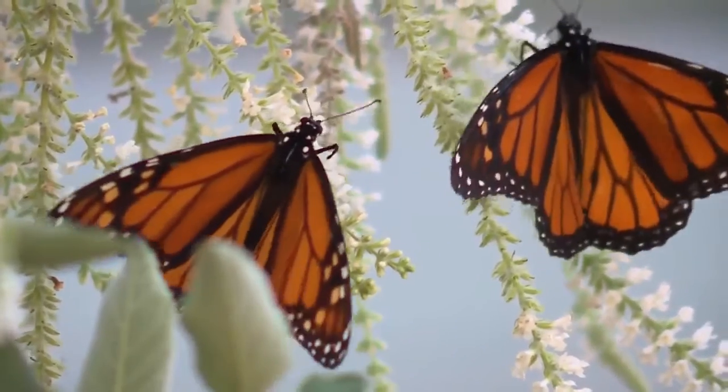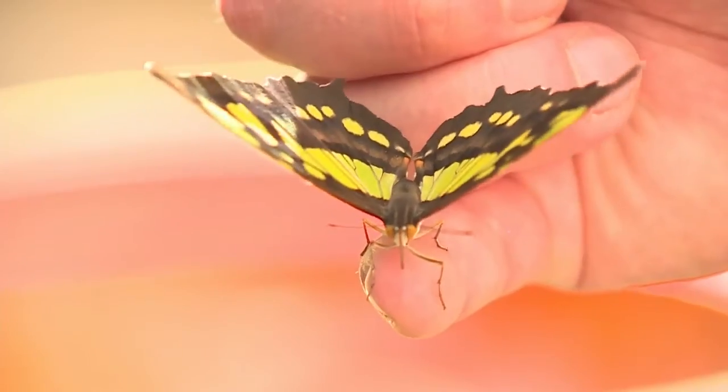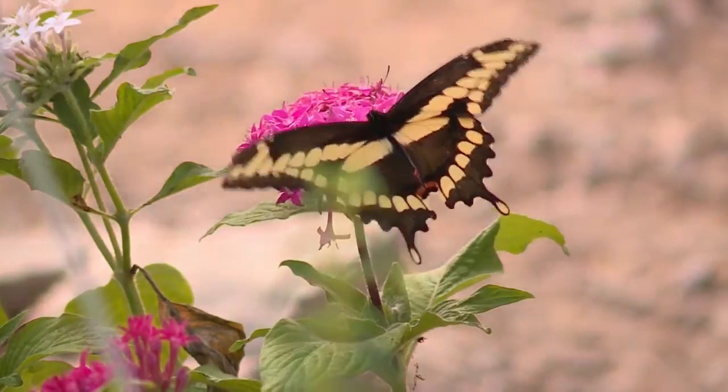Coming in several different colors, some bigger than others, this Butterfly Oasis offers an up-close and sometimes personal learning experience about butterflies and the importance of pollinators.